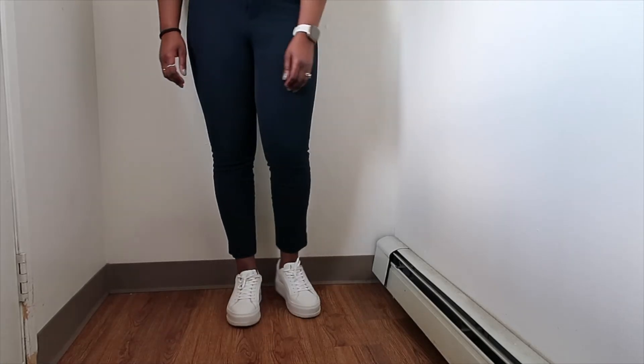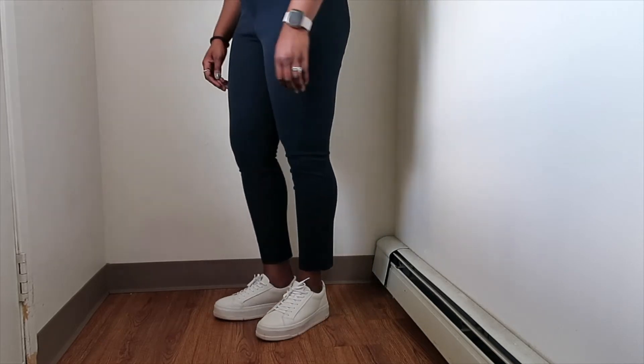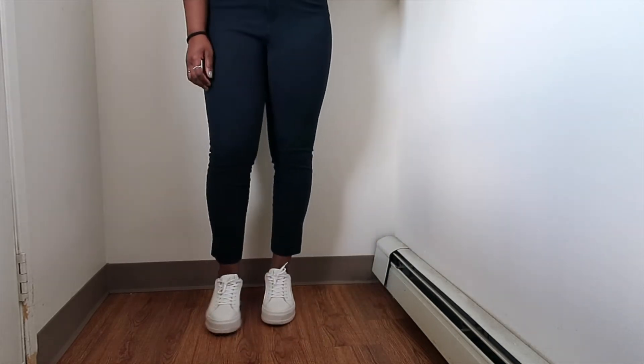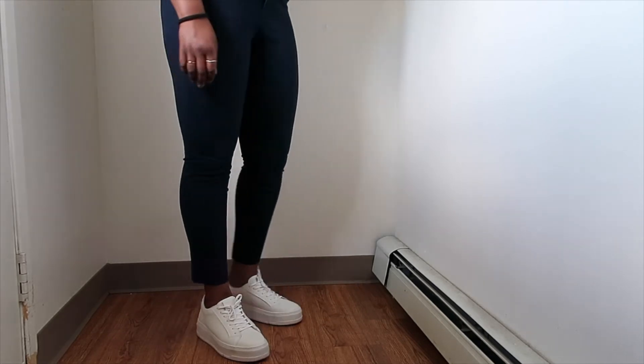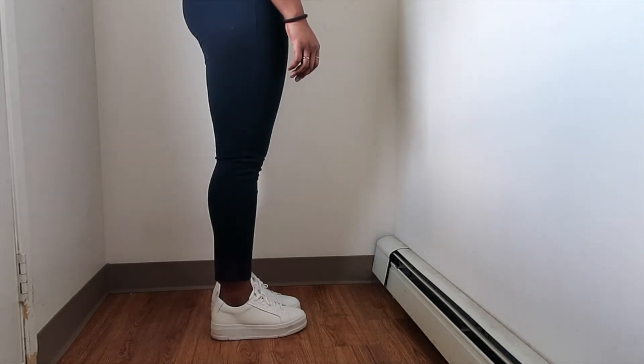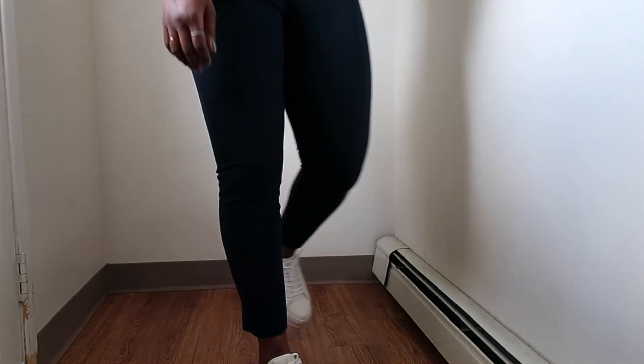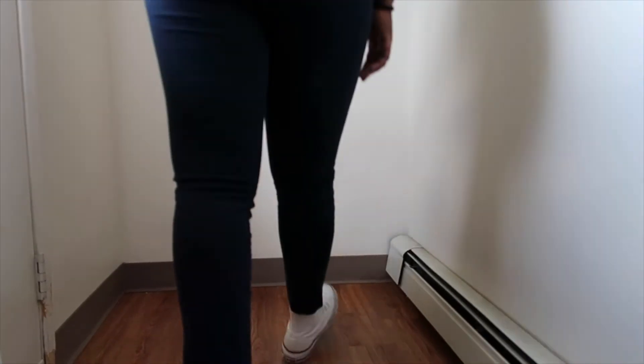Next up are the Judy Platform lace-up sneakers. I really like these — I wanted something similar to the Zoe sneaker but with a little bit more height, and these do just that. I love wearing these to work as well as in a casual setting.